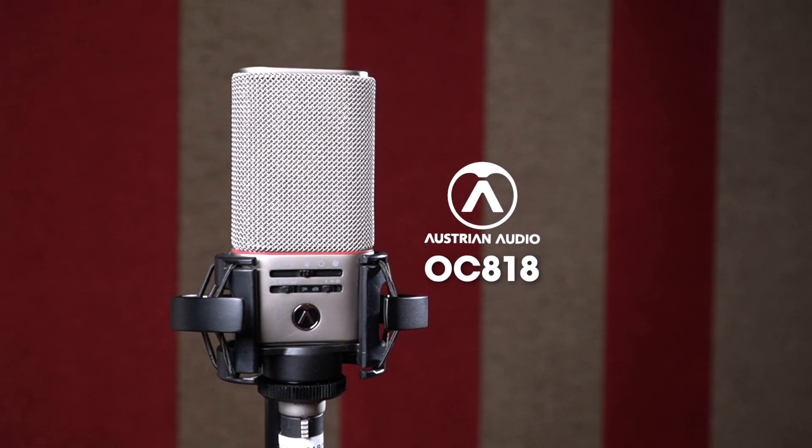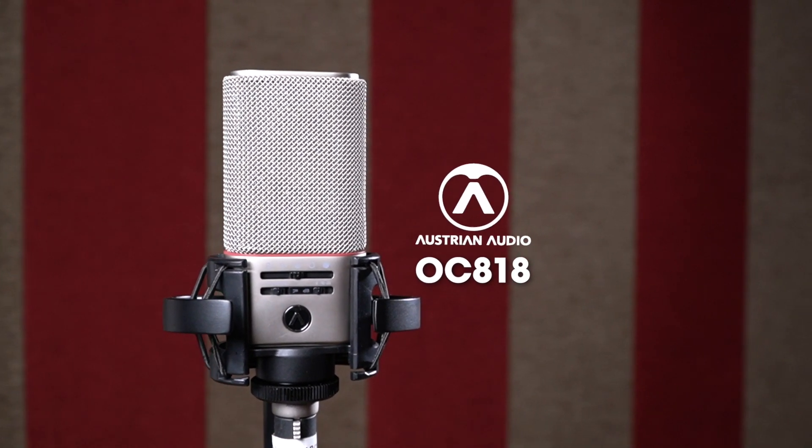I have with me the Austrian Audio OC818. Now this is by no means a budget mic, but it could well be the last mic you will ever need. A little bit of background: this mic is made and designed by former AKG engineers in Vienna, Austria. The AKG production facility was recently closed and a lot of former employees went on to start or join new companies. Austrian Audio is one of them.